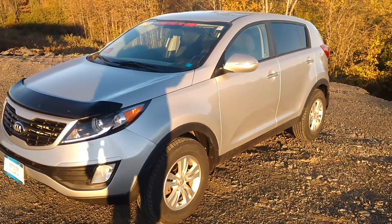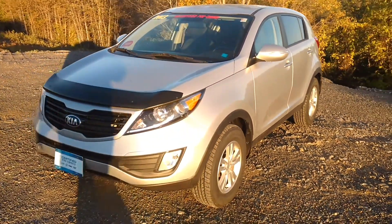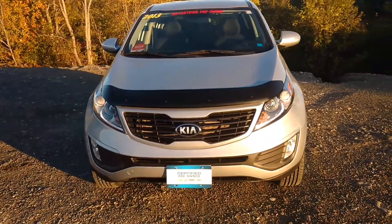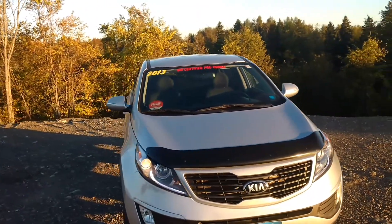Hello, it's John McKenzie. Today I'm going to show you my 2013 Kia Sportage. This is a four-cylinder, five-speed manual transmission.